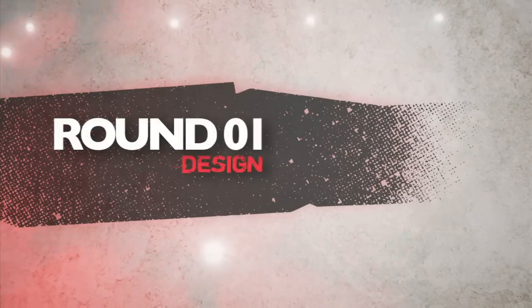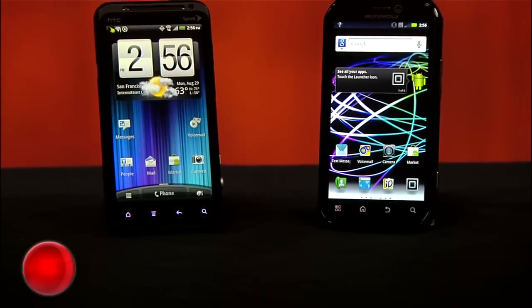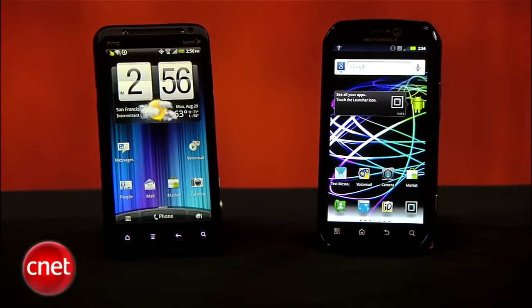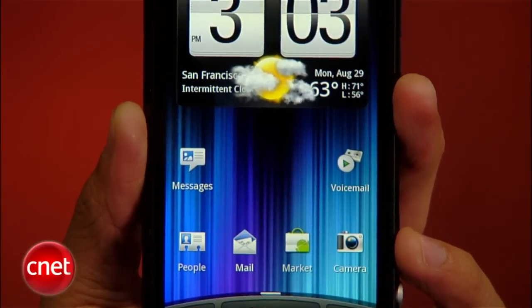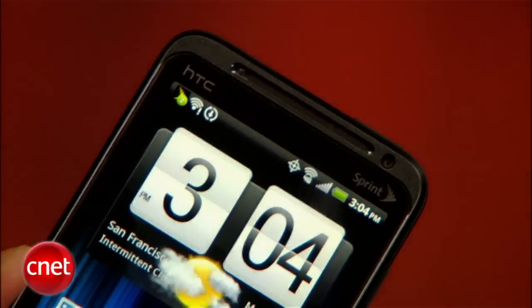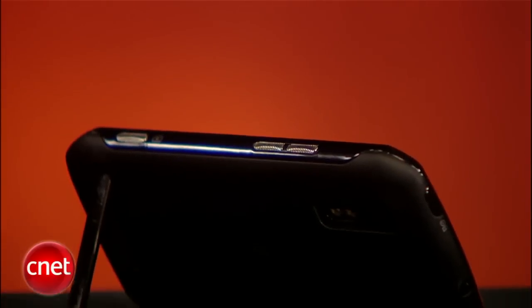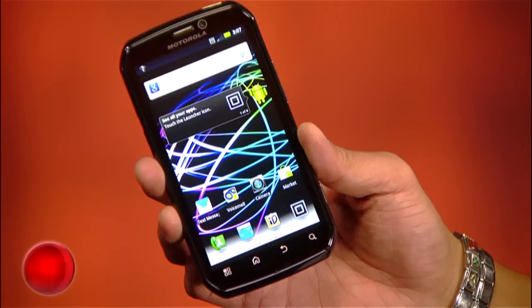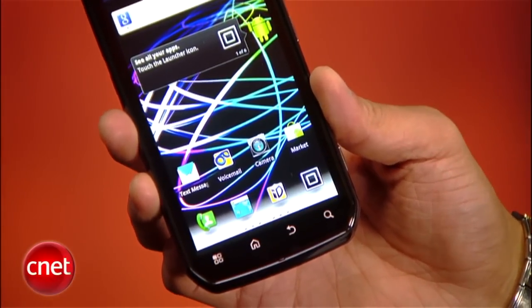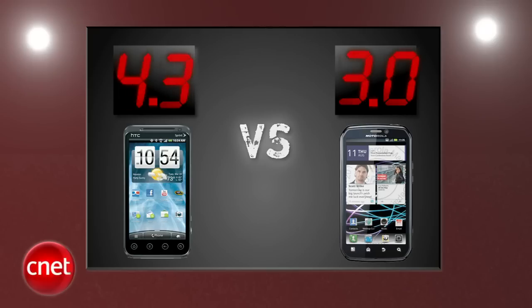Round one is design. HTC's EVO 3D and the Photon 4G are solid devices, but the EVO 3D stands out with its cleaner design, textured backing, and curved corners. The Photon 4G has a brighter display, and we're always fans of a kickstand, but this is one of the only phones that decided to cut off corners as a design element — and it doesn't work. The EVO 3D takes round one with a 4.3, and the Photon 4G gets a 3.